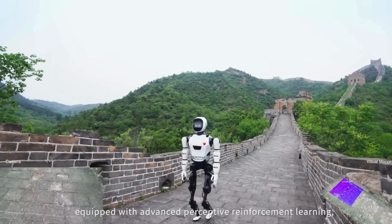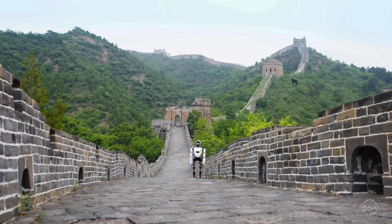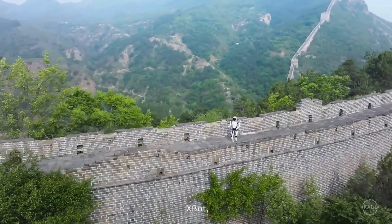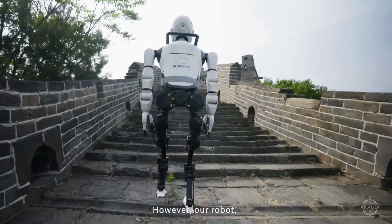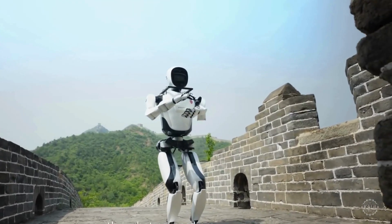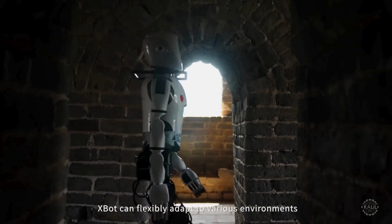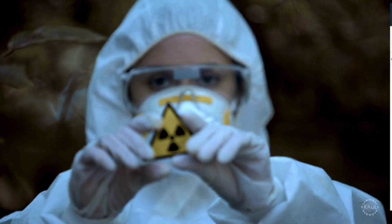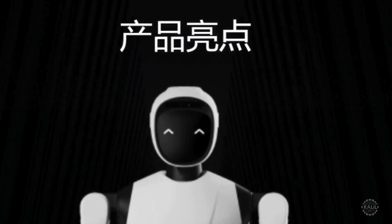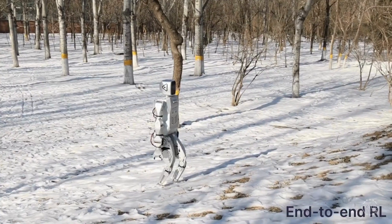This is X-Bot-L, the first humanoid robot to climb the Great Wall of China. Robot Era just announced the achievement with a video showcasing the humanoid robot's advanced mobility and problem-solving skills. Climbing sections of the Great Wall, the robot handled uneven terrain, winding stairs, and dark archways. Possible applications for the robot are in construction and disaster relief. Robot Era, also known as Beijing Kringdong Era Technology, develops and commercializes humanoid robots and embedded intelligence technologies.